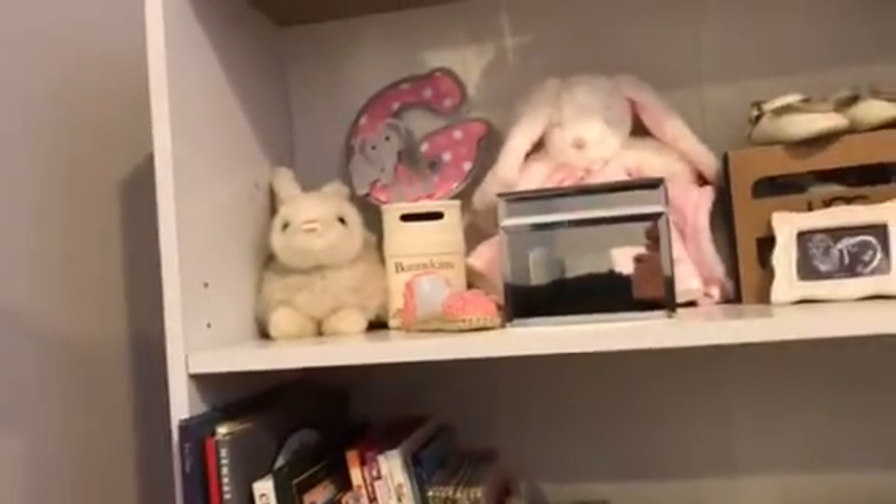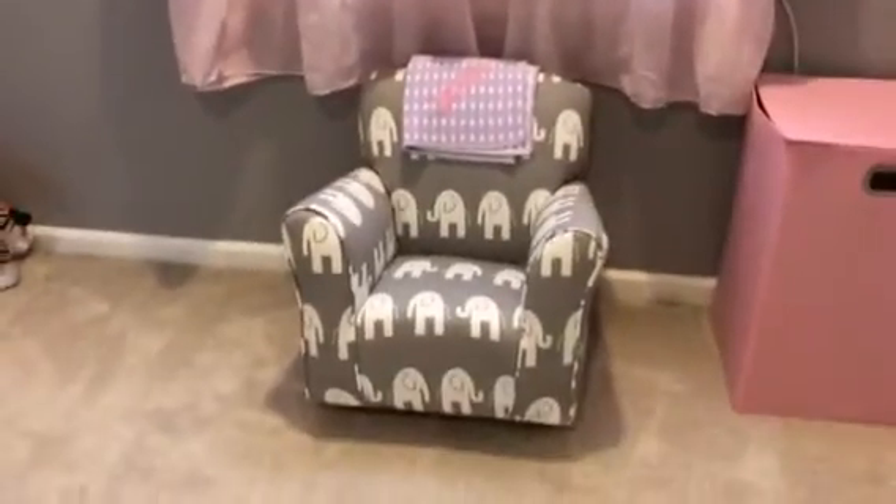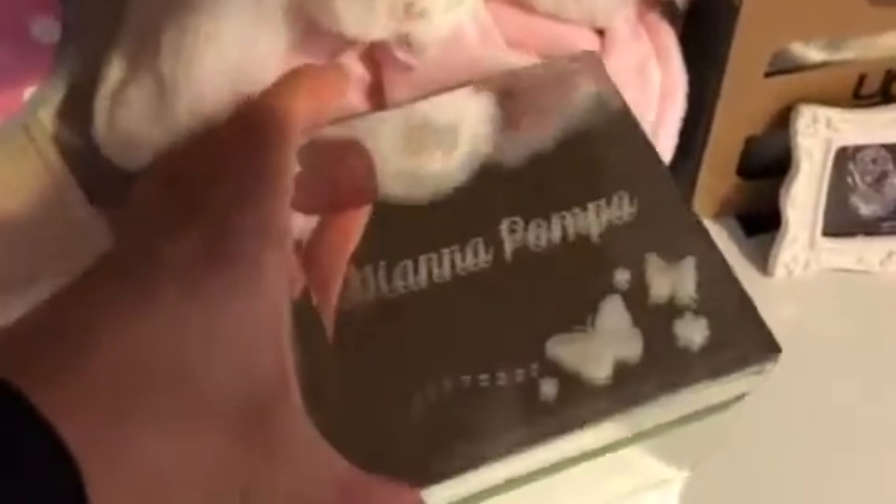We have some more stuffed animals down here. And then when we turn this way, we have her little elephant chair — she's obsessed. We sit down here at night and she reads a book before bed. We have this blanket here with her name, Gianna Pompa — my husband's workplace got this for her when she was born. It's a beautiful blanket. They also got this music jewelry box with her name Gianna Pompa on it — it's so beautiful.